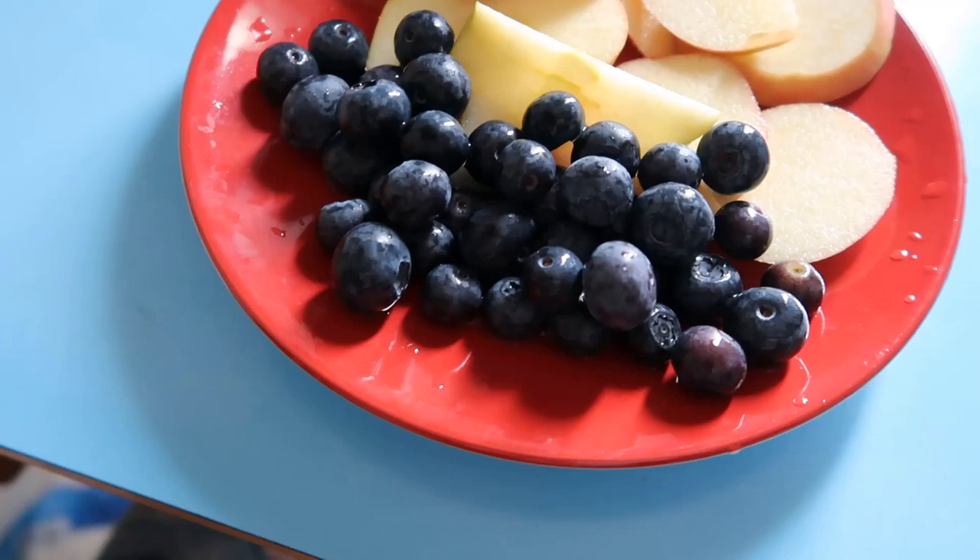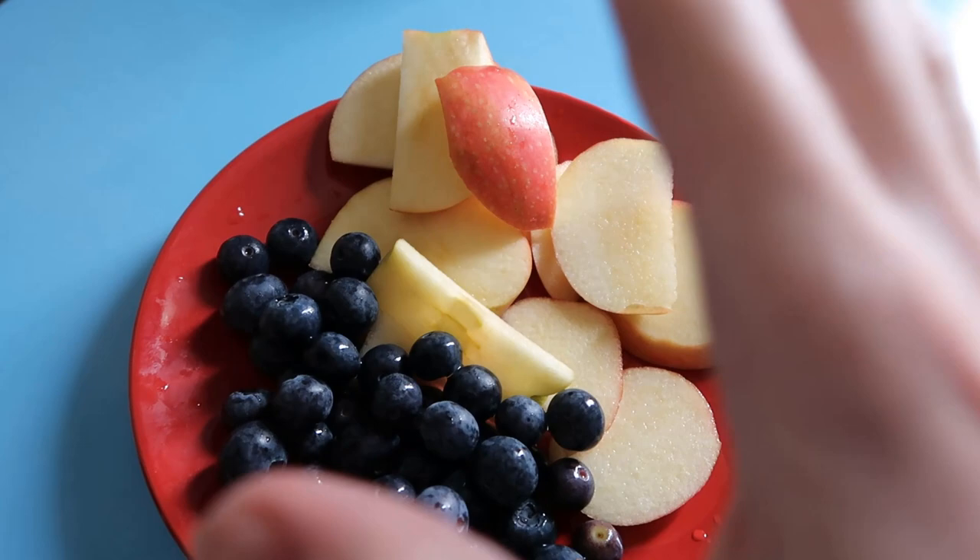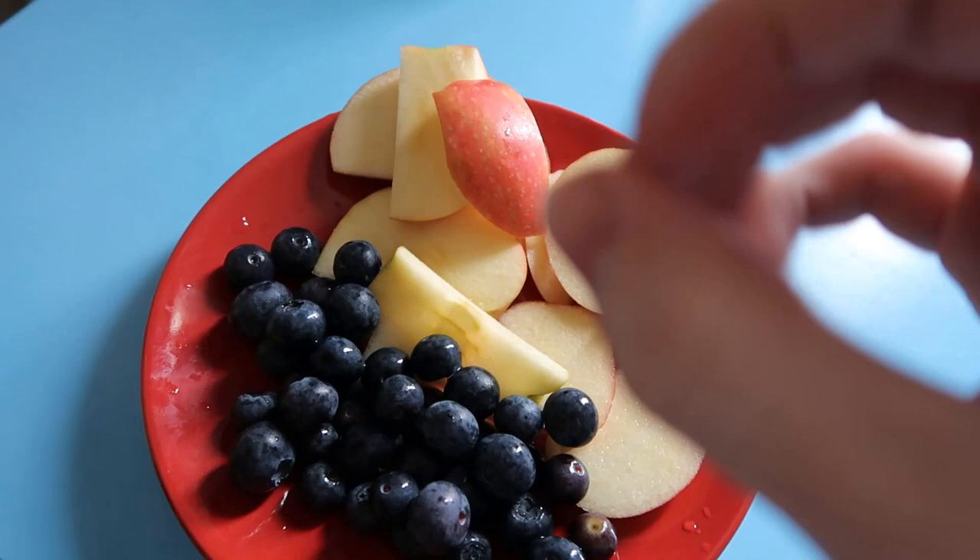For breakfast I'm having blueberries and one sliced up apple. Now I know what some will say — the apple isn't a keto diet fruit — but I'm not too strict on that, as long as I have the fruit meal on its own, not mixing it with a protein, not mixing it with a fat.